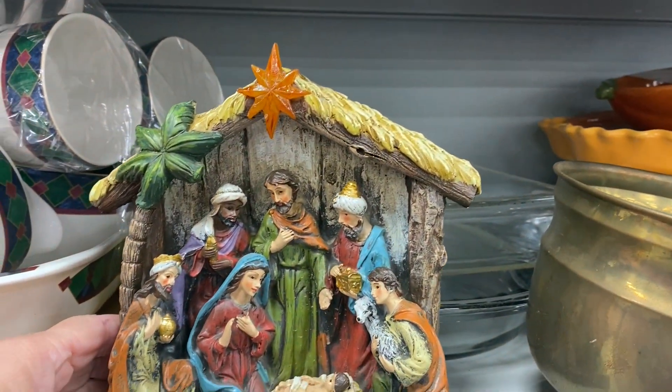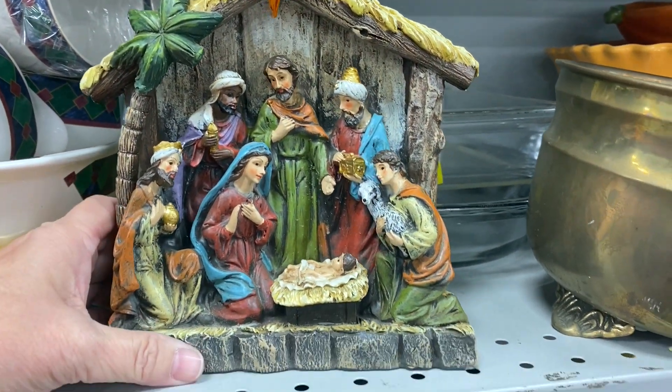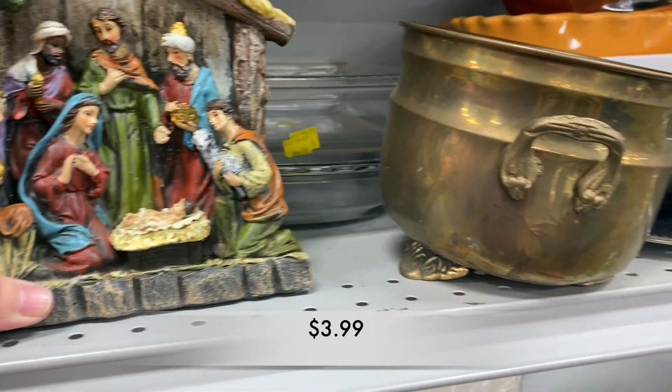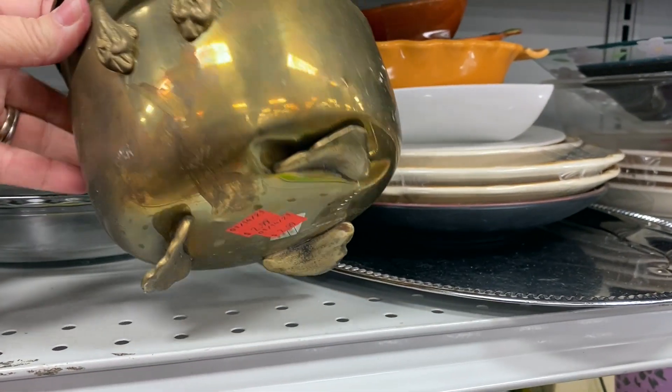This Nativity set was so pretty. Yes, it was made out of resin, but it had the ability to light up the little star. It was really cute.